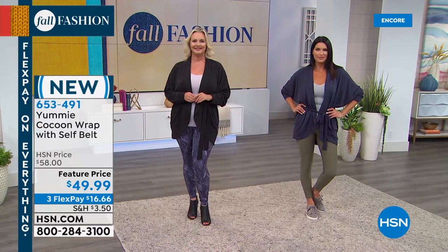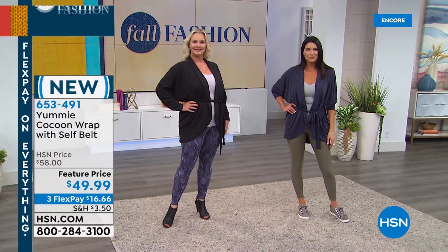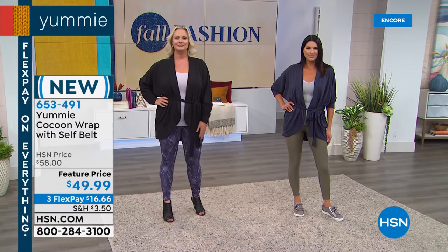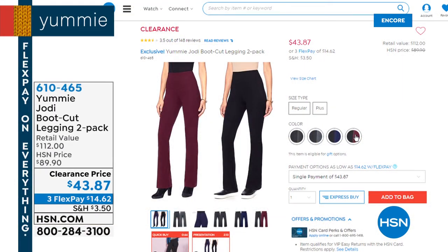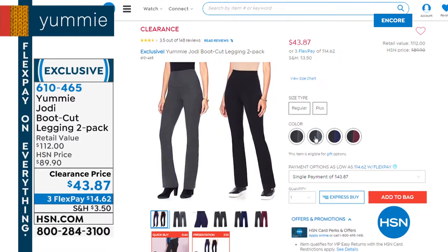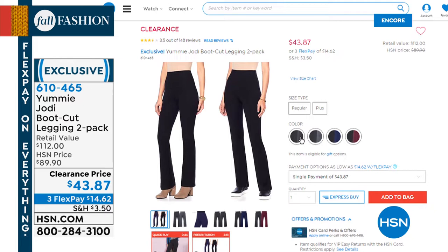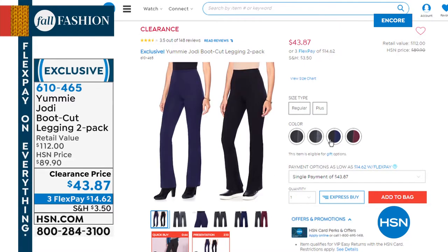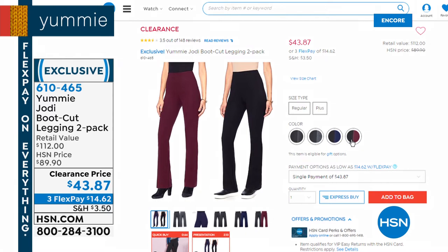Julie just bought four pairs of our today's special — she says she hopes they fit well because they are super cute. You're going to love those, Julie. You can also shop Yummy's entire collection at hsn.com. Here's a two-pack of boot cut leggings — if you love a boot cut and that signature tummy hug, this is going to be perfect for you at $43.87 on clearance. Mostly small through extra large now. Two black, or black and heather charcoal, black and peat coat, or black and wine.